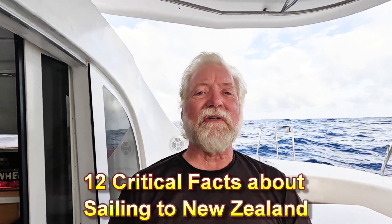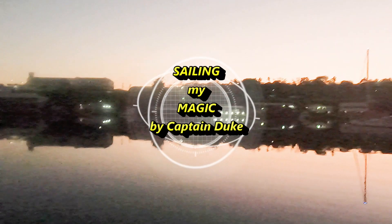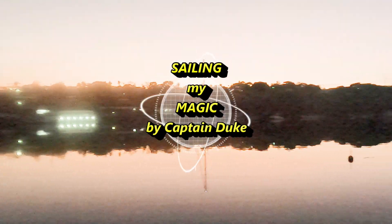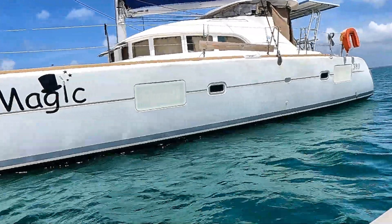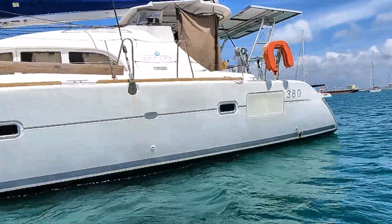12 critical facts about sailing to New Zealand. Hello and welcome to the Sailing My Magic channel. My name is Duke, and Magic is my 2015 Lagoon catamaran that I am solo sailing around the world.